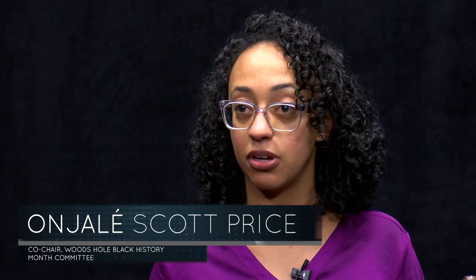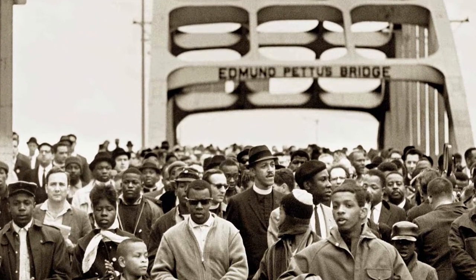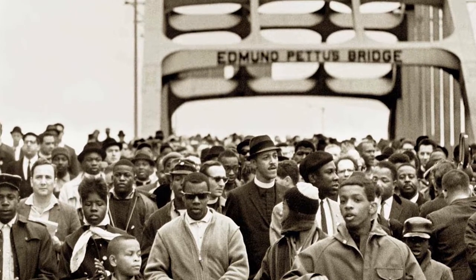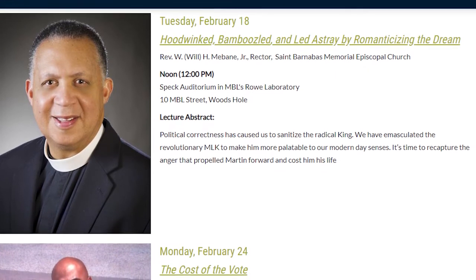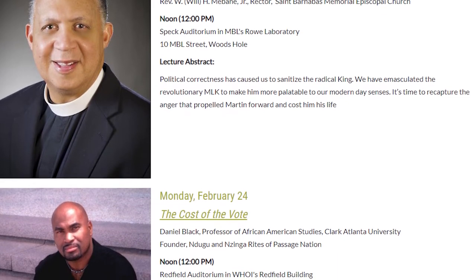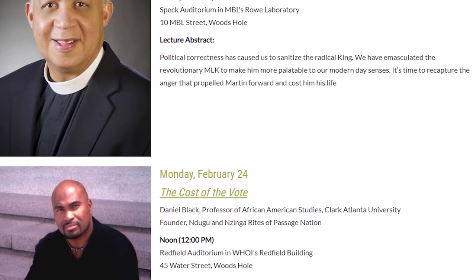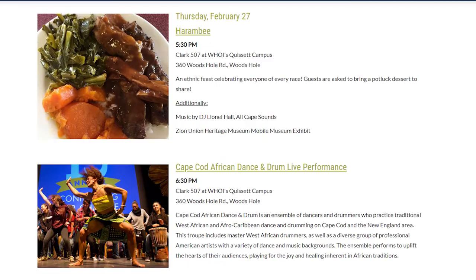The first event was a film screening of Selma, co-sponsored with Falmouth Academy for the first time, with about 125 attendees — a pretty great turnout. On Tuesday the 18th, there was a lecture by Reverend Will, a local reverend at St. Barnabas Church. Then there's a lecture by Dr. Daniel Black, who will be coming from Clark Atlanta University on Monday the 24th, and on Thursday the 27th, the annual Harambe celebration.